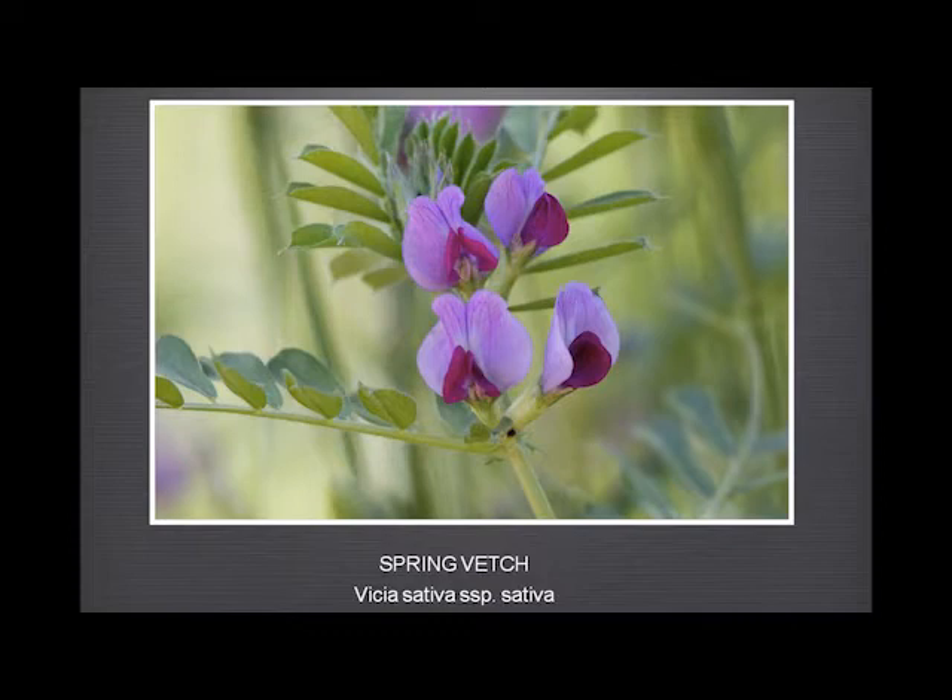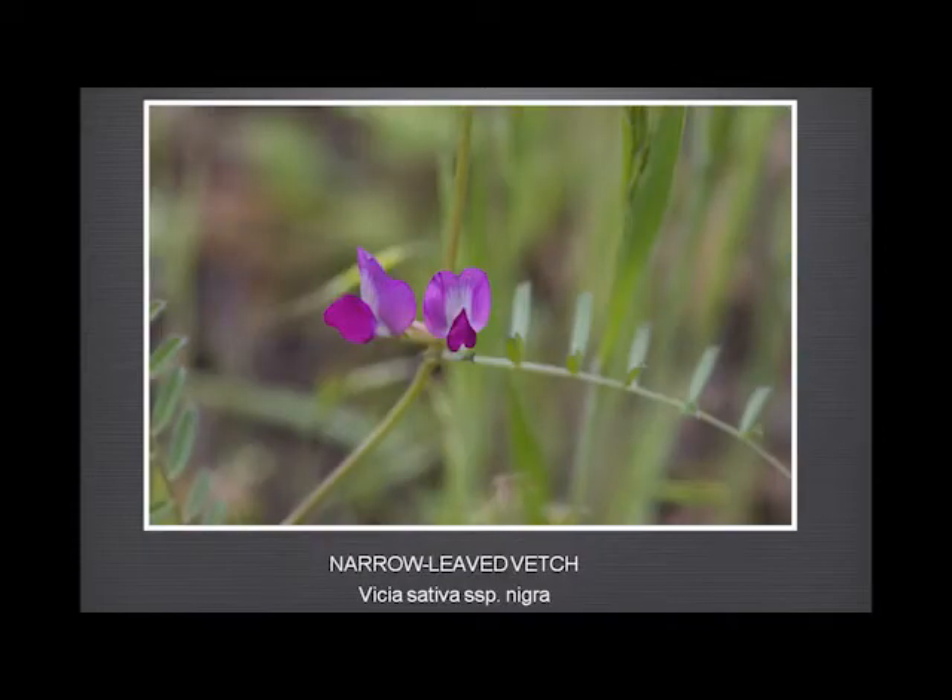Then we have two spring vetches. This one has fairly broad leaves, and then there's the narrow-leaved vetch with rather similar flowers. The flowers can be very hard to tell apart, but the leaves are much narrower. The trouble with saying 'broad' and 'narrow' is that half the plants you see have something in between, so it becomes a little trickier.